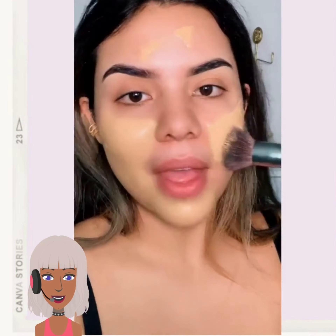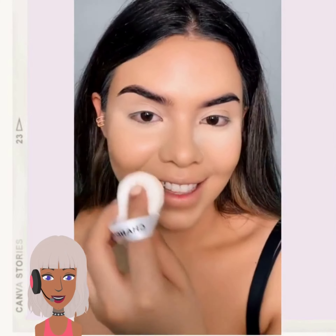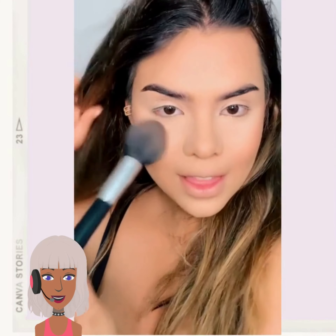Hello everyone, welcome back to Beauty Trends Seekers. So today we're going to check out some TikTok makeup ideas and of course react to them.